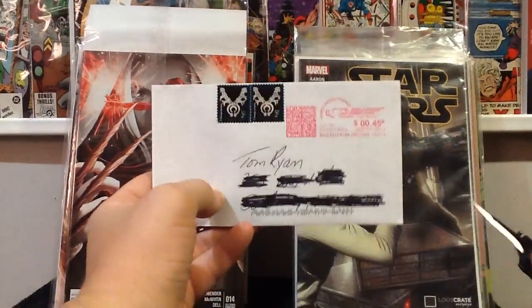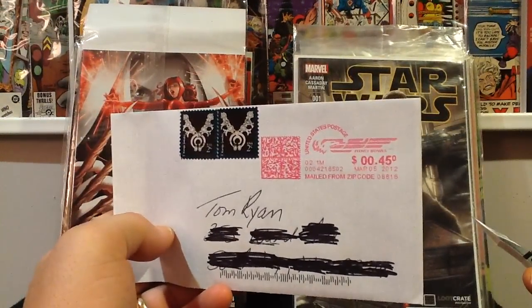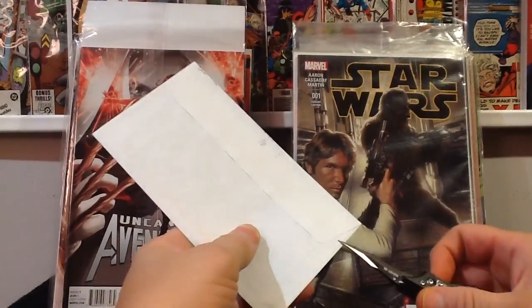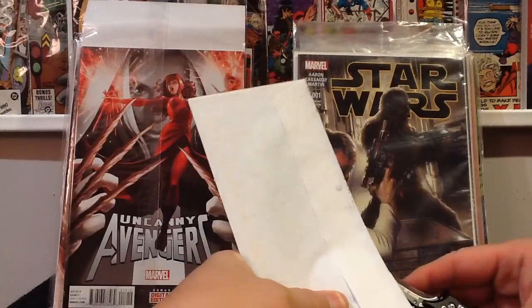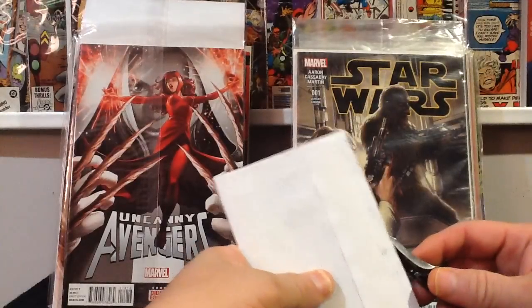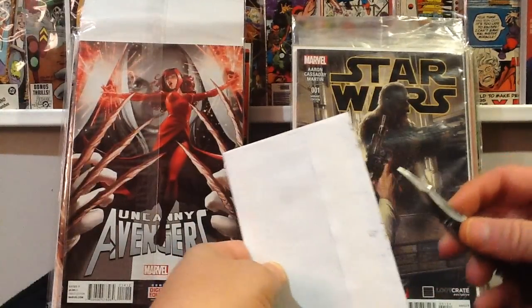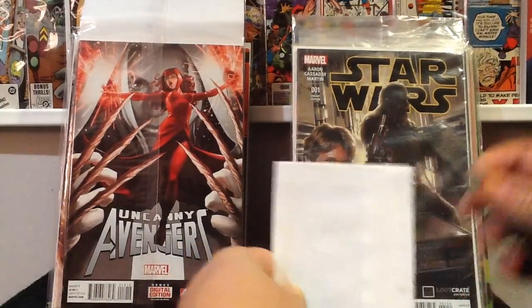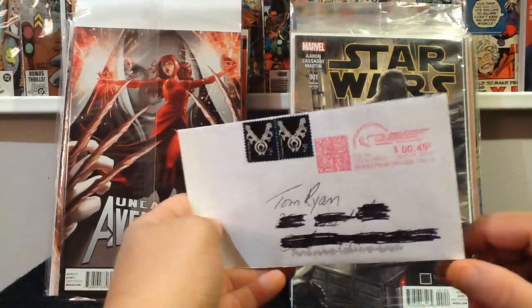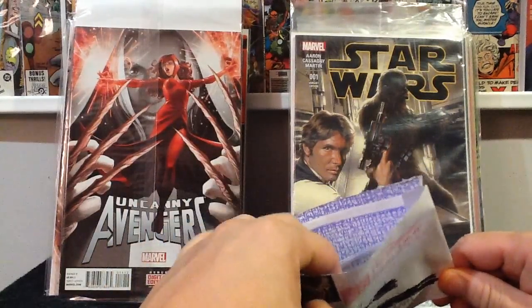This next thing is an envelope with a postmark of March 25, 2012. I used to collect autographs through the mail from baseball and football players, but I don't do it anymore. I just got this back in the mail the other day and figured I'd open it up on camera to share it with everybody.